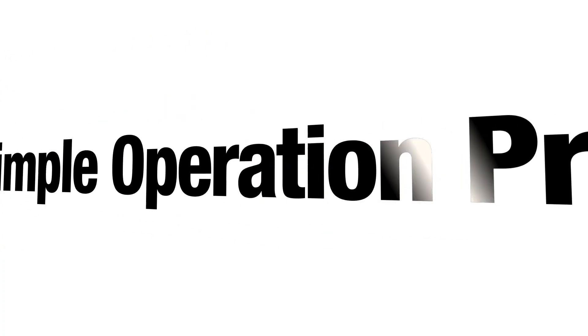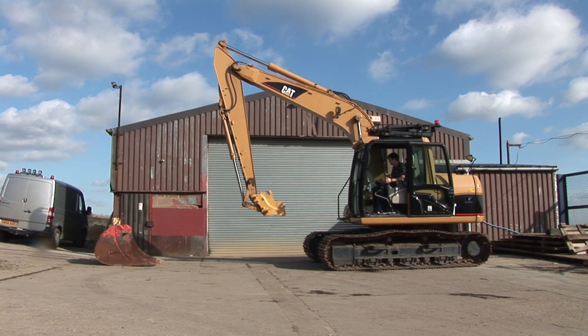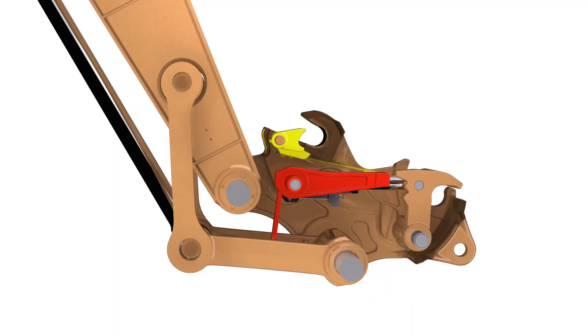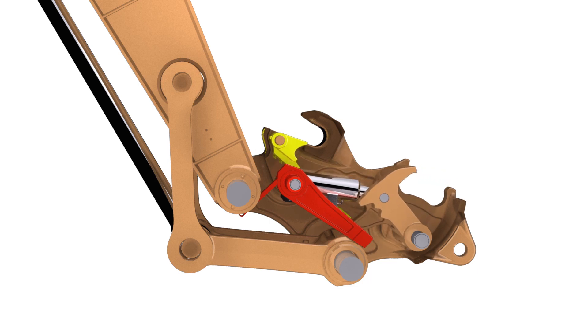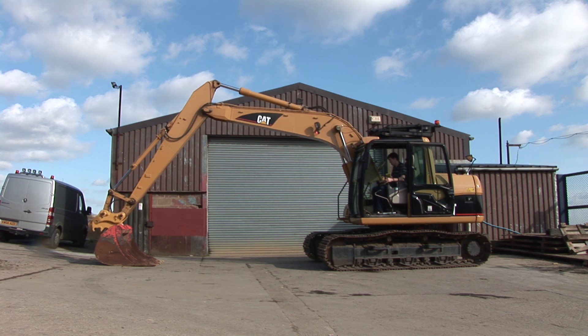Now let's look at the simple operation process in detail. To begin, the coupler is fully curled under to allow the blocking bar assembly to swing free from the hook. Turn the switch to OFF to allow the hook to retract. This in turn retracts the ABS up into the coupler frame, opening up the front jaw and allowing the front bucket pin to be engaged.